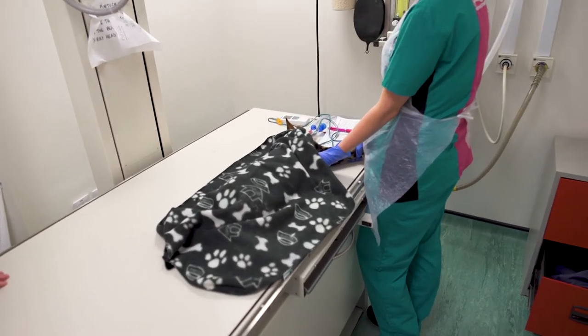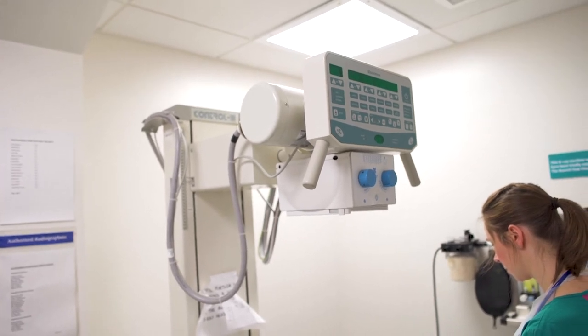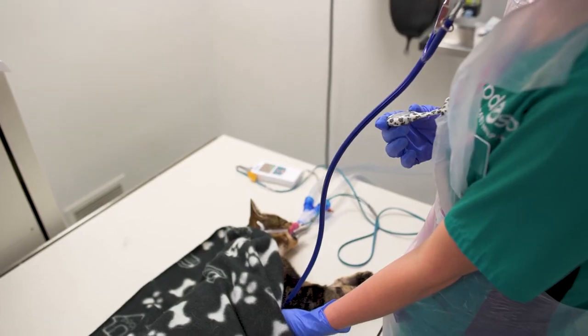We have a state-of-the-art digital X-ray machine here. We are able to get very high resolution pictures. The key thing these days is because they are digital, they can be seen by our staff at Wolverhampton, in Edinburgh, or wherever that kind of goes.